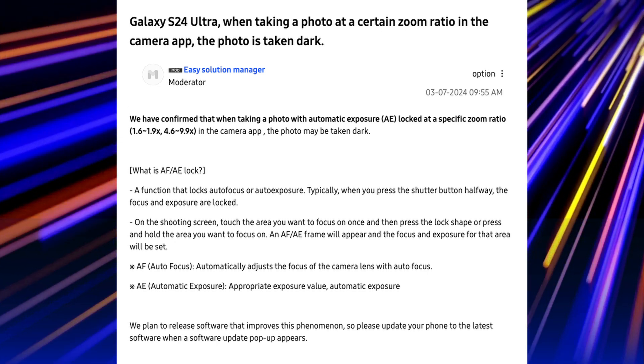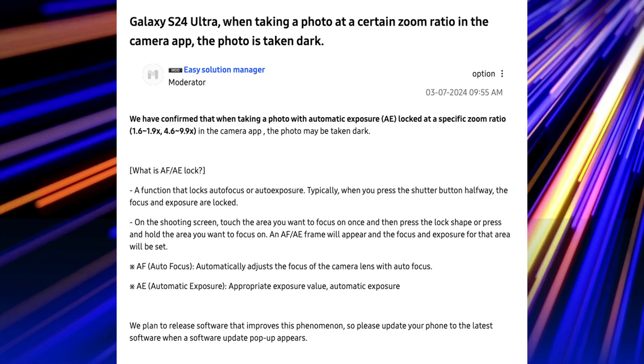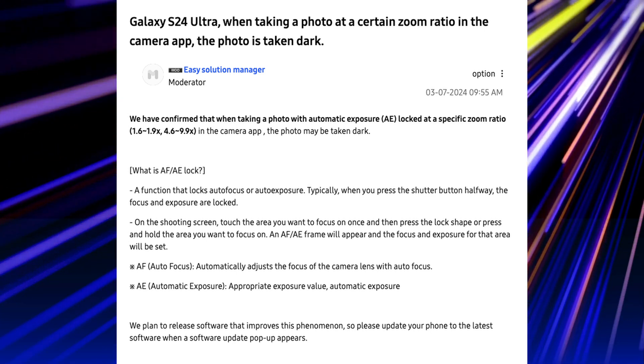Please update your phone to the latest software when a software update appears. If you've been waiting for this update, it should be coming hopefully fairly soon. It's nice that Samsung has their eye on the ball and knows that people are complaining and that it's an issue. So if you've been taking photos at those focal lengths using automatic exposure and you have dark photos, there will be a fix coming for it.